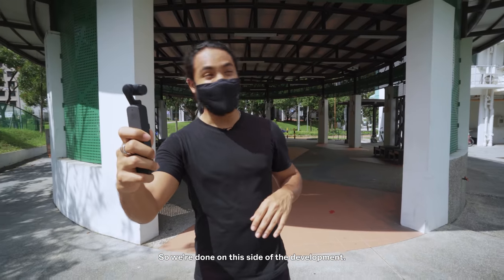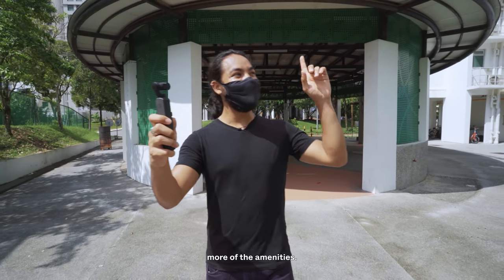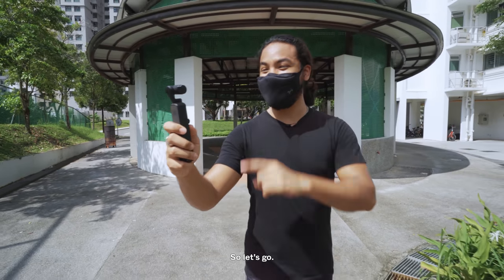We're done with this side of the development. We're heading up the hill now — not something I say very often — to check out more of the amenities. There's another playground coming up.